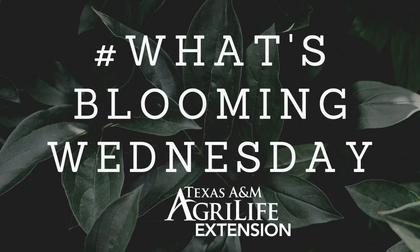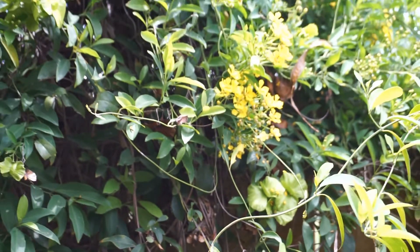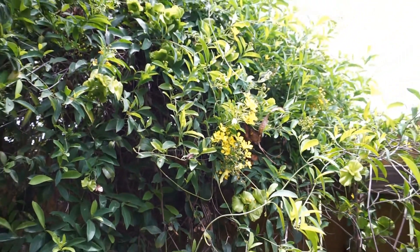Hi, I'm Jennifer Darao with Texas A&M AgriLife Extension in Cameron County. Welcome to What's Blooming Wednesday. Today, we are highlighting one of our Texas Superstars, the yellow butterfly vine.